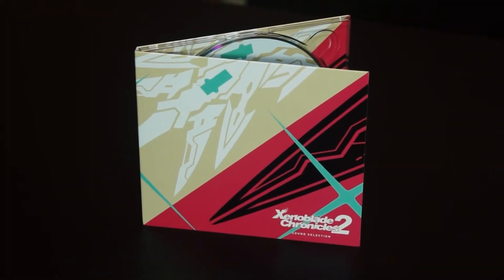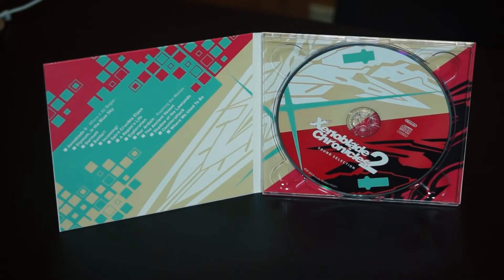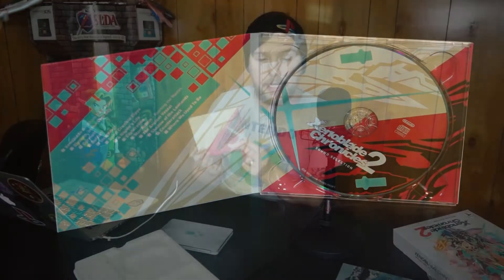It looks like this was upside down, but we also have the Xenoblade 2 Sound Selections, which looks a lot like the sound selections from the Zelda one as well.